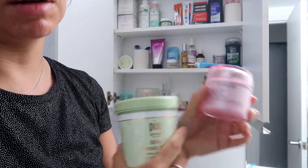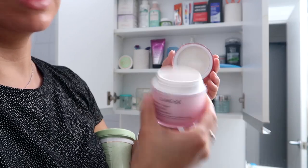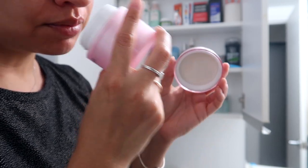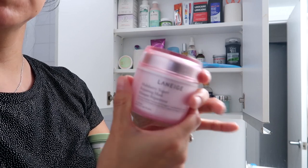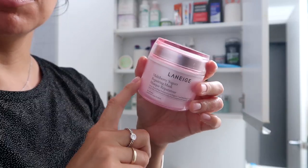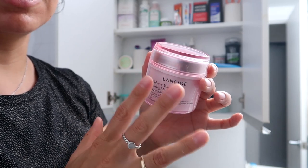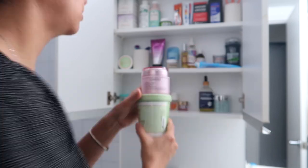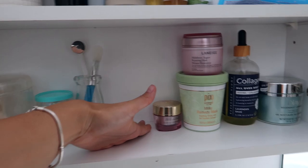I have a couple of face masks here — the Pixi one which I've used a couple of times, and then the Laneige which I've scooped around the edge, that's why it's separated from the jar. It still smells so good — it's the yogurt multi-berry mask, but it's more of a winter mask because it's good for moisturizing. Right now I'm not lacking much moisture, but since they're already open I'll just put them in.